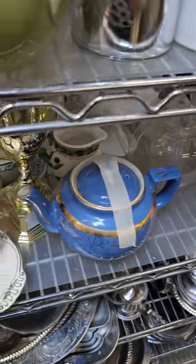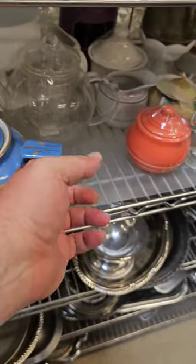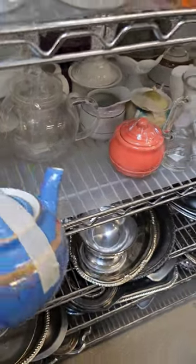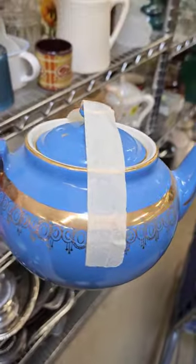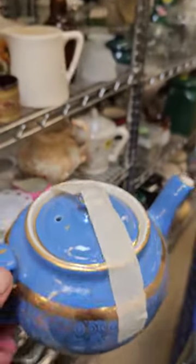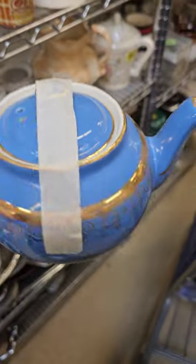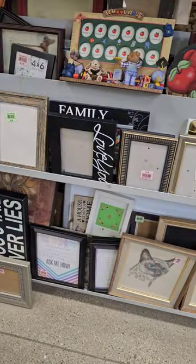I am out thrifting for decor today, and I just spotted something good. Look at the color on this vintage Hal teapot. I just love it. I like the gold trim as well, and the detail is just exquisite. It's only $2.99. I see current available listings online ranging from $25 to $40 plus shipping, so definitely a good find there.